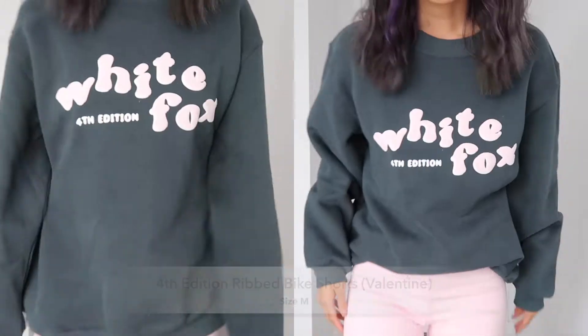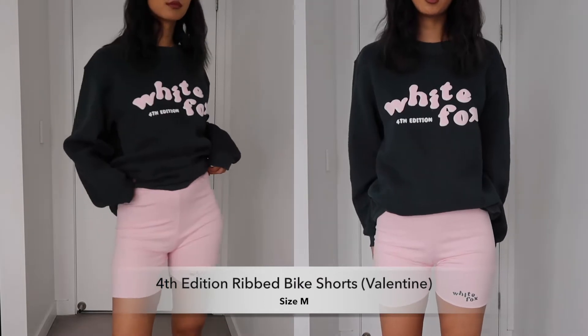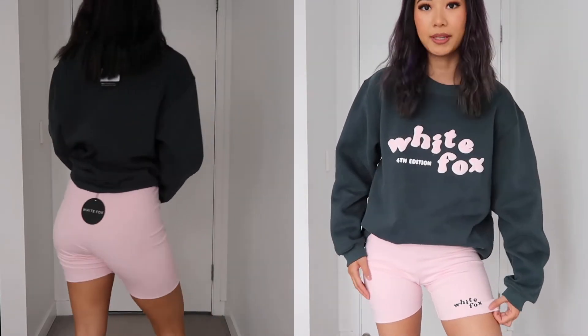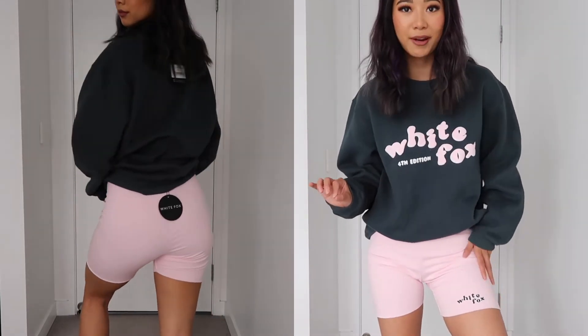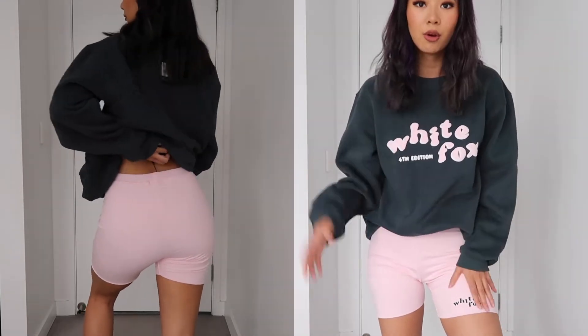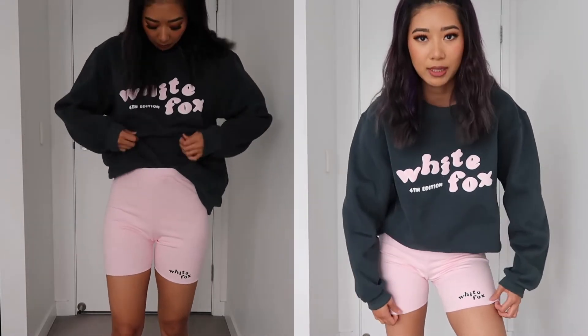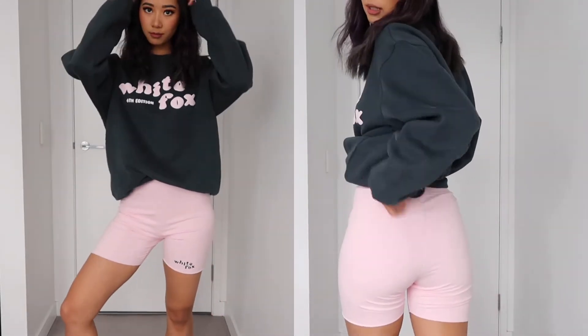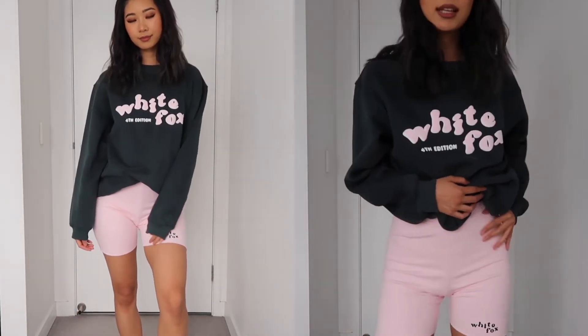As for the biker shorts, they are baby pink. I like the color a lot and it's got this ribbed fabric on it. I thought it would not be super good quality or that it might be see-through, but it's actually really really good quality. You can feel how comfortable and soft the fabric is because it's not a cheap fabric at all, and it is double-lined, so that's why it's not actually see-through.